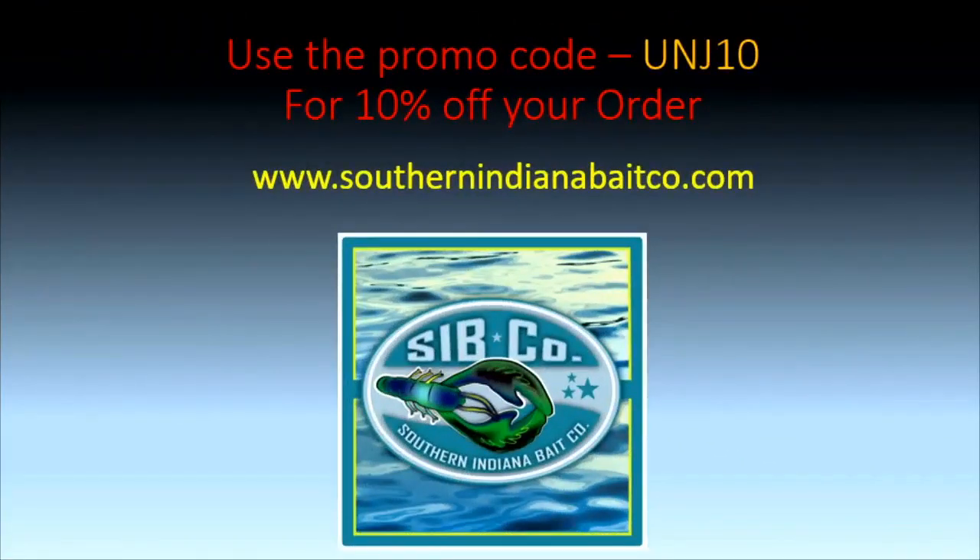Looking for the hottest new plastics to take on the water, whether it be hard water or soft water? Make sure you go to southernindianabakeco.com and use the promo code UNJ10 to save 10% off your order.